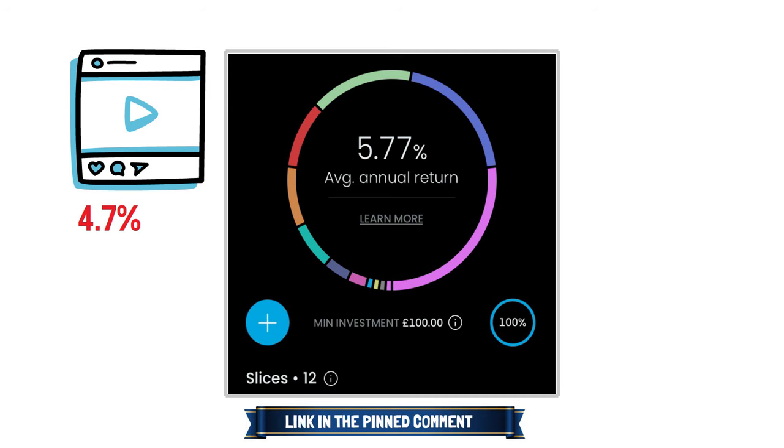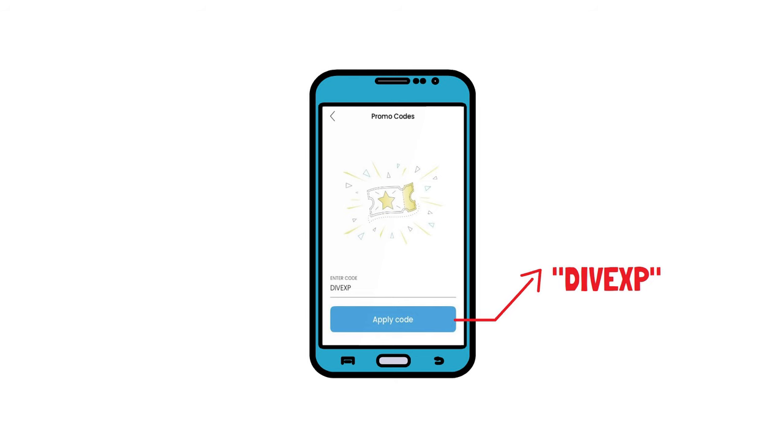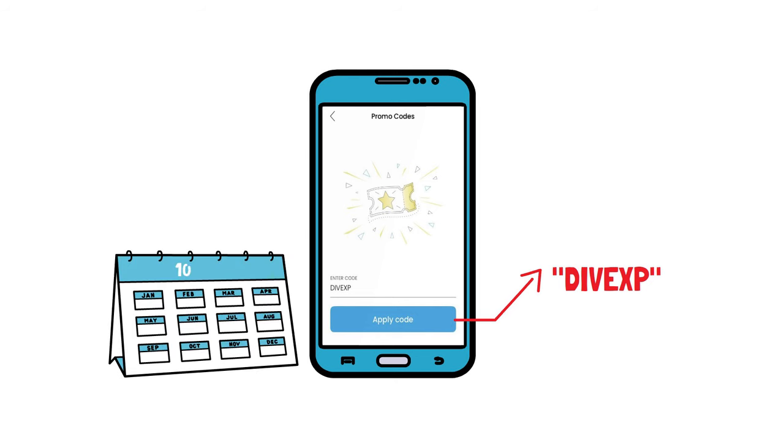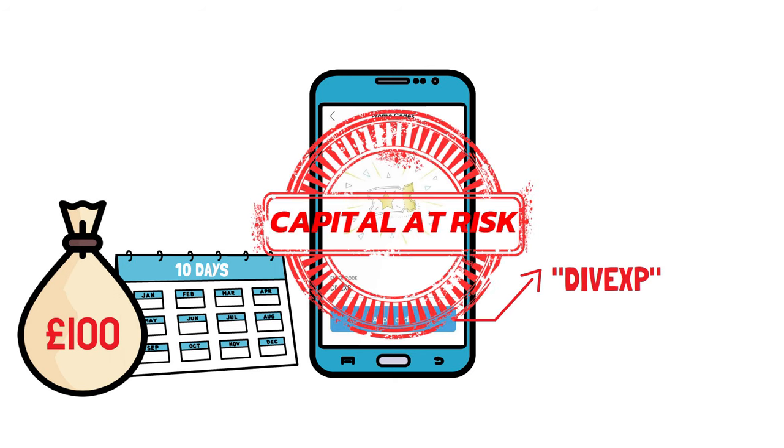If you want to see this Pi in real life, then you can follow the link in the pinned comment. I also asked Trading 212 if they could give me a unique promo code that you can simply type into the promo code section. So if you've opened a new account recently, or are planning to open an account, here it is: DIVXP, short for the Dividend Experiment. You have 10 days from opening your account to type this in and receive a free fractional share worth up to £100. This is my custom code, so it also helps you support the channel — it's a win-win. Remember that if you do open an account, as with all investments, your capital is at risk. Investments can fall and rise, and you may get back less than you invested.